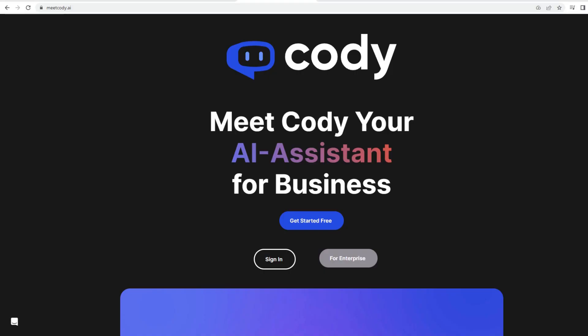On number four we have Meet Kodi.ai. Kodi is an AI assistant designed to specially support your team in different ways. It uses a combination of natural language processing and machine learning to help your team with creative work, troubleshooting, brainstorming, and answering questions related to your business and processes.